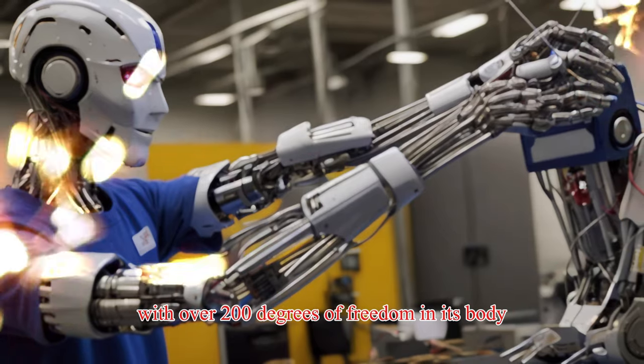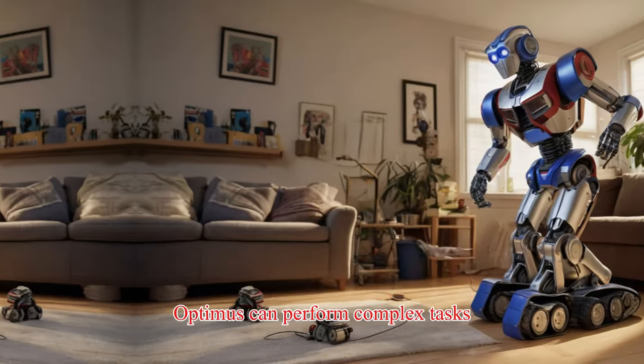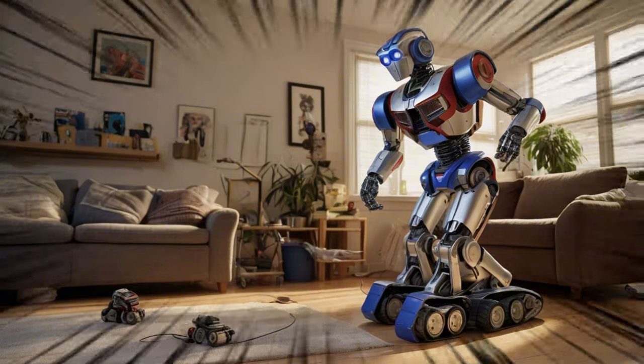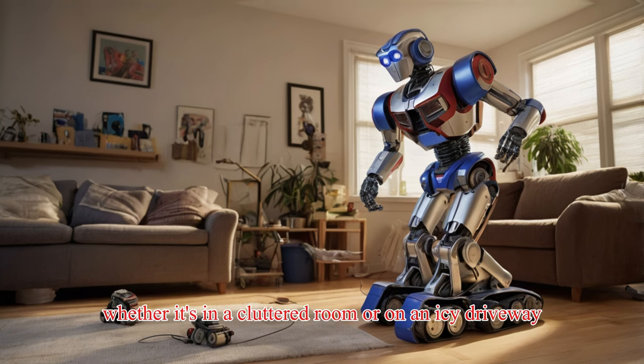With over 200 degrees of freedom in its body and 22 degrees in its hands alone, Optimus can perform complex tasks like threading a needle or managing delicate operations. It can even navigate complex environments, learning and adapting as it goes, whether in a cluttered room or on an icy driveway.